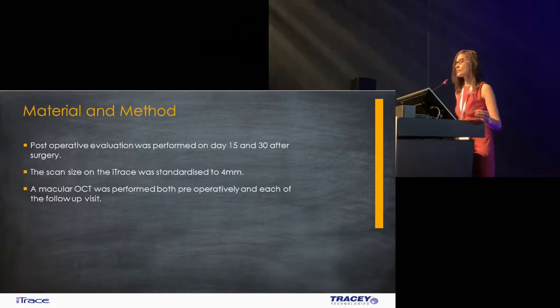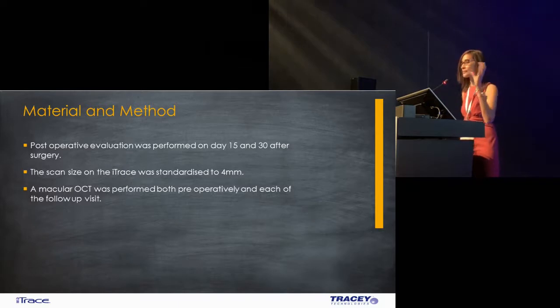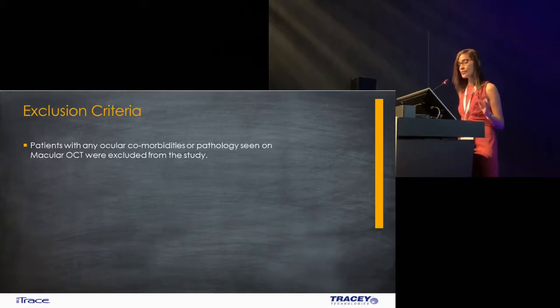The mean preoperative visual acuity was 0.83 ± 0.49 and the cataract was scored using the LOCS grading system. Postoperative evaluation was performed on day one, day four, and TRAC scans were taken preoperatively and on day 15 and day 30. Scan size was standardized at 4 millimeters after discussion. A macular OCT was performed both preoperatively and at each follow-up visit to make sure there were no new symptoms from CME development. Any patient with ocular comorbidity or pathology on macular OCT was excluded from the study.